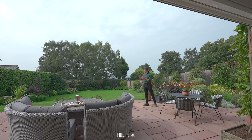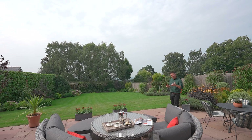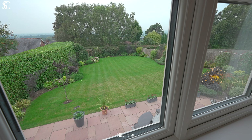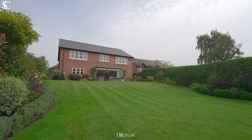Hillcrest sits in a generous, private and sunny plot with the most amazing landscaped gardens. Let's check out the rest of this beautiful home.